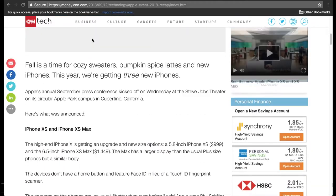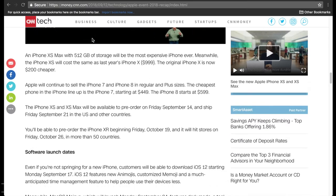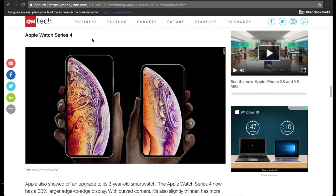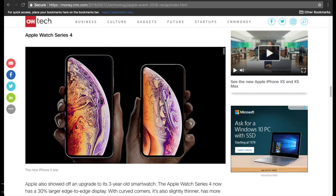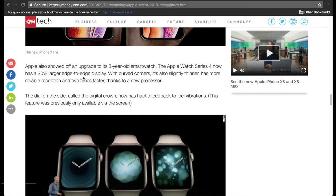Here they just talk about the iPhones — that's not really what this video is about. You can go check some of the other channels for that. But here they go talking about the Apple Watch Series 4. This isn't it, so I don't know why that picture is there, but here's what the article says.